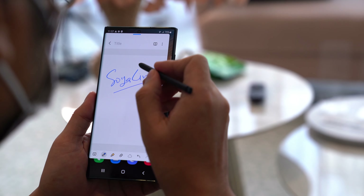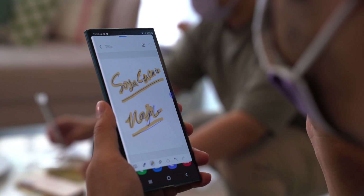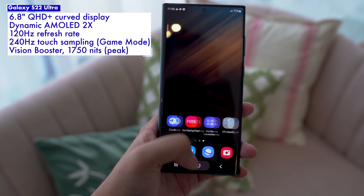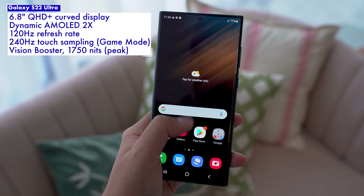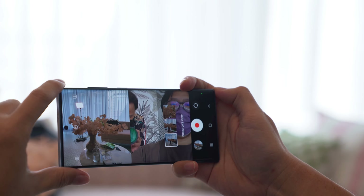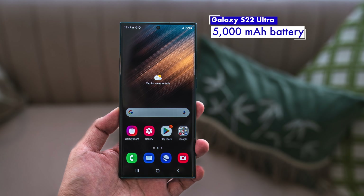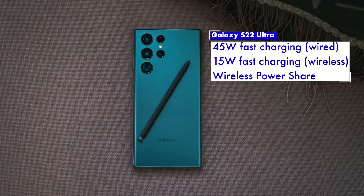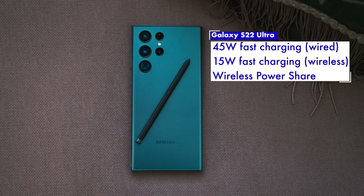This new S Pen apparently has the lowest latency of any S Pen, though using it, I couldn't really tell the difference. Up front, the S22 Ultra gets a massive 6.8-inch QHD Plus curved Dynamic AMOLED 2X display with a 120Hz refresh rate — it is gorgeous, sharp, and pretty much everything you'd love about a flagship Samsung AMOLED panel. Keeping the lights on is a 5000mAh battery, and the phone also supports 45W fast wired charging and 15W fast wireless charging, though neither charging brick is included in the box.